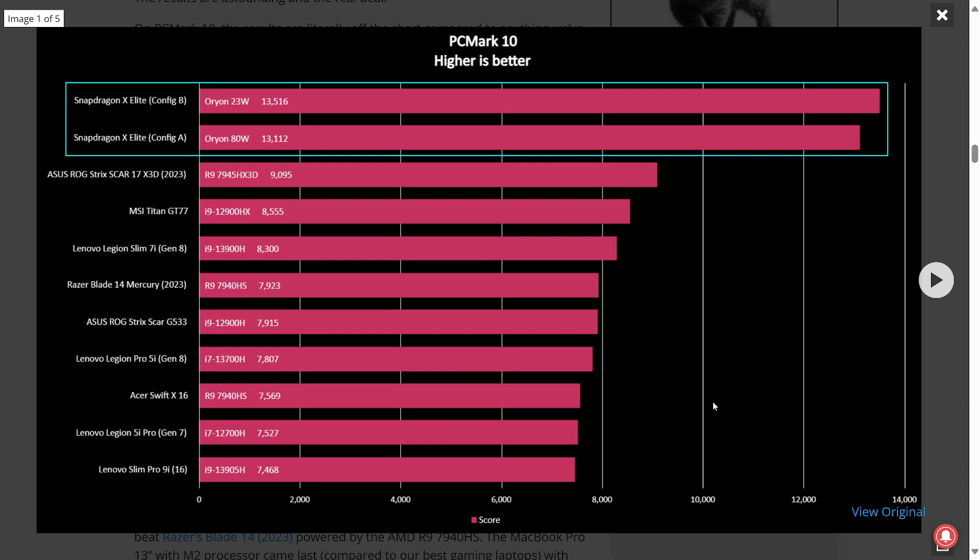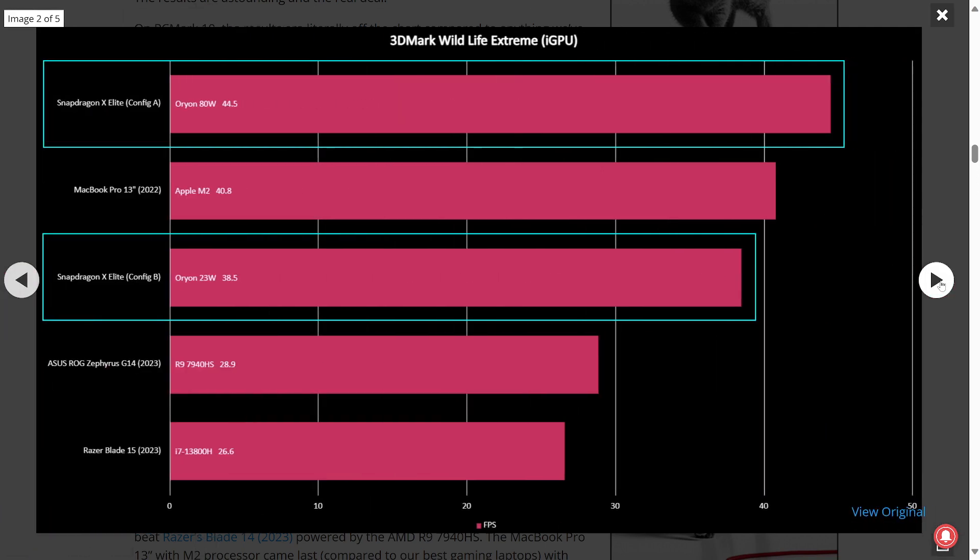This is kind of nice — their tests show the rest of the competition isn't even close. They also tested their device against Apple's M2 chips, which is kind of cool.